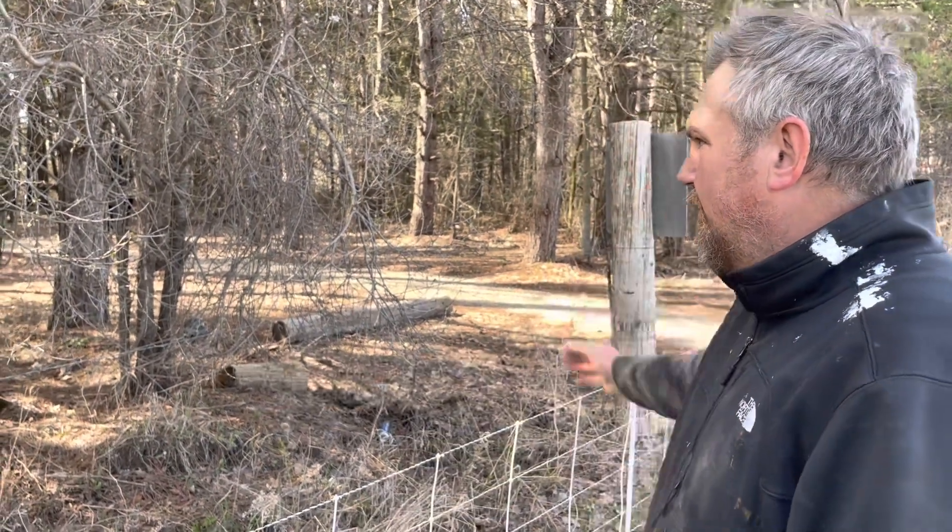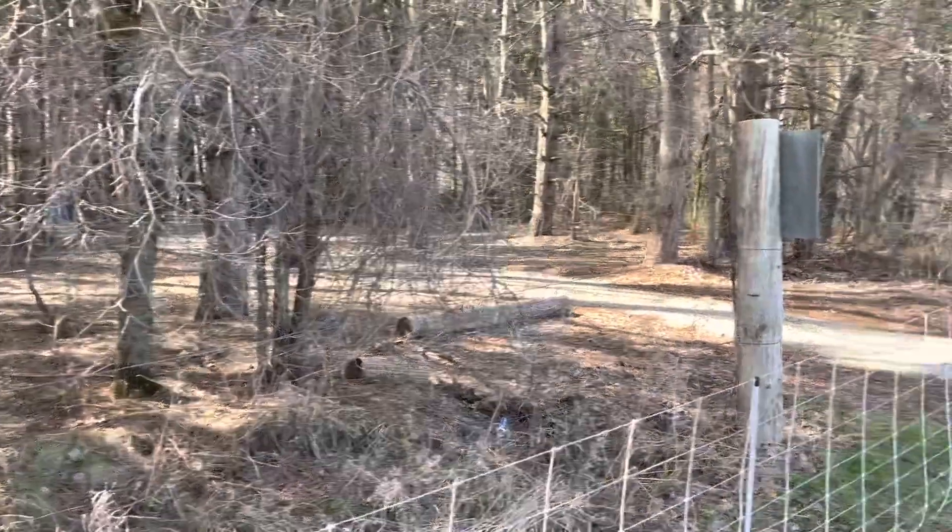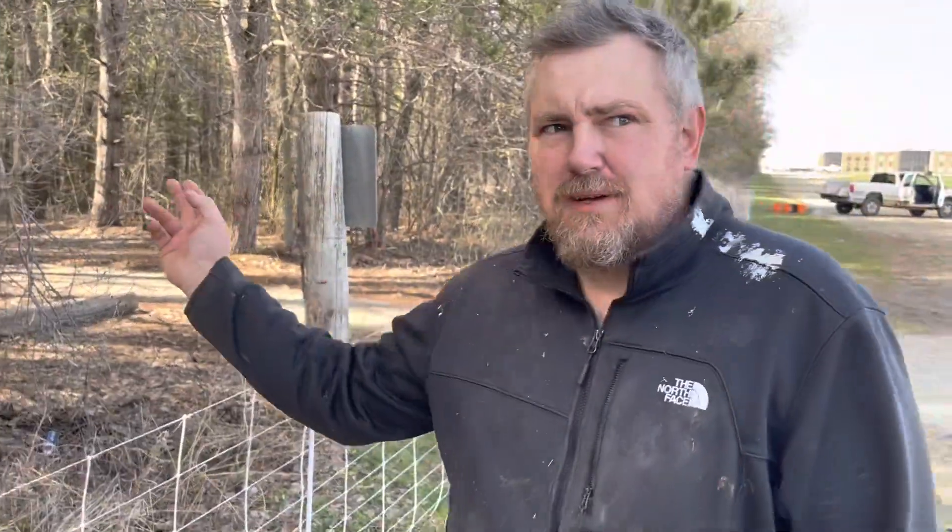We'll buzz through probably about seven acres here, and then we'll just keep on going around and get the whole park eventually.